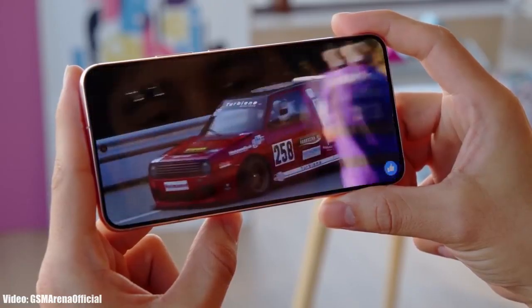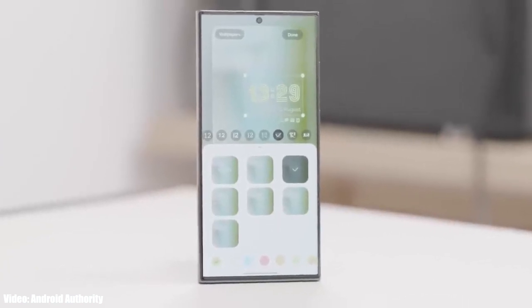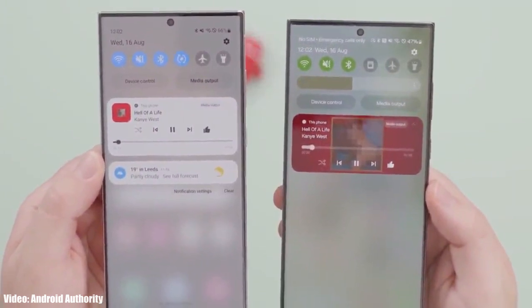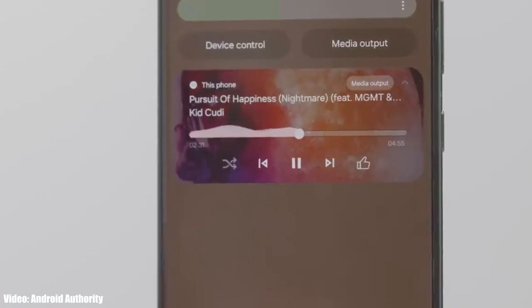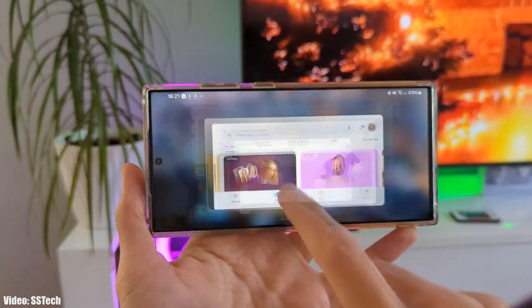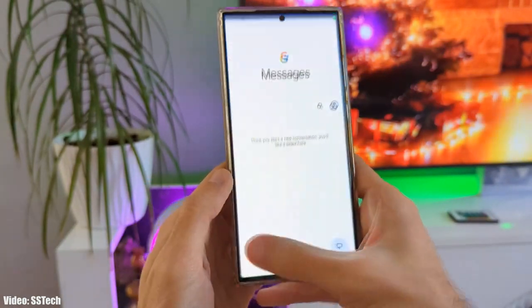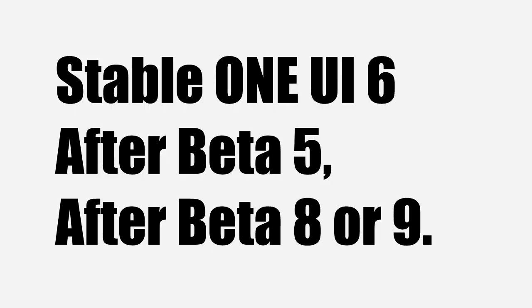The good thing is that when you get the stable One UI 6 Android 14 update on your S22 series, hopefully you won't face any bugs or issues. The bad thing is you have to wait until Samsung finishes beta testing — that's the main reason for the delay. We don't know how many betas Samsung will need; it could be five, or it could be eight or nine, but sooner or later the update will arrive.